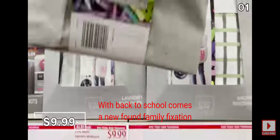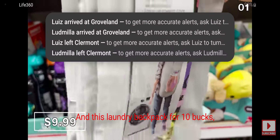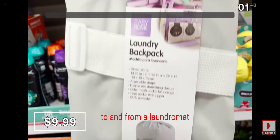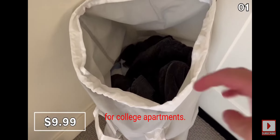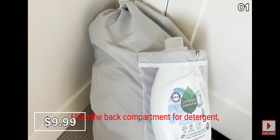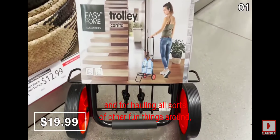With back to school comes a newfound family fixation with laundry, and this laundry backpack for $10 is ideal if you're transporting a lot of clothing to and from a laundromat, or in some cases for college apartments. I love the back compartment for detergent or dryer balls, and for hauling all sorts of other fun things around.